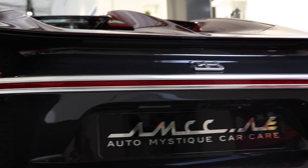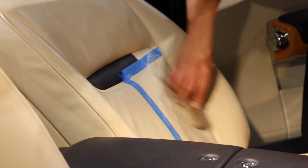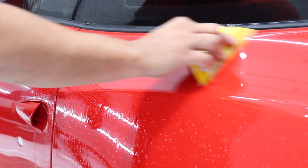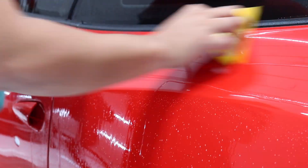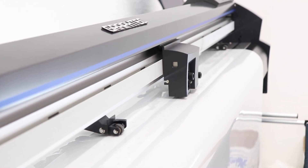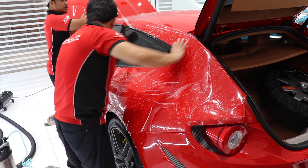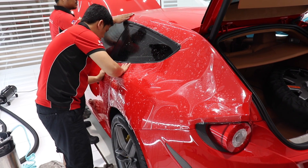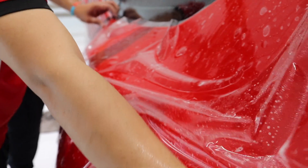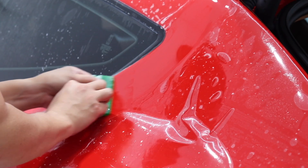AutoMystique uses very advanced machinery to detail and protect their cars. The cars go under several treatments before being delivered back to customers. They use a printing machine and a computer to directly print PPF for a car. For example, they printed the exact shape of the rear wheel arch of this Ferrari FF to reduce the use of a cutter, which can damage the PPF and the paint.